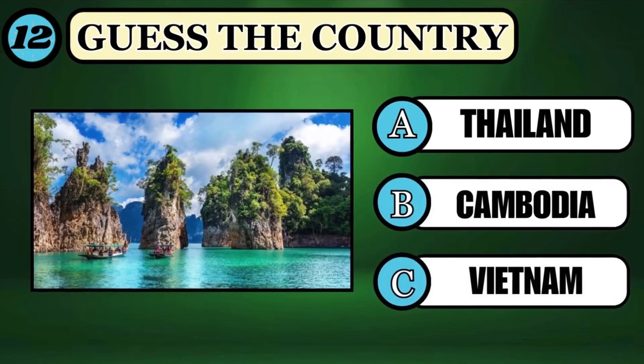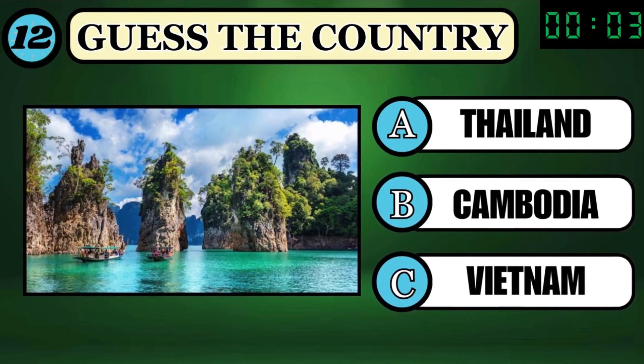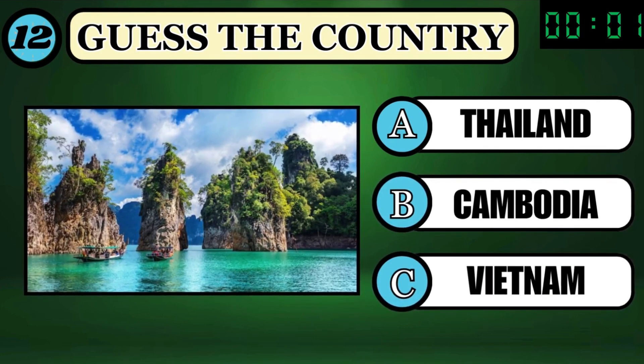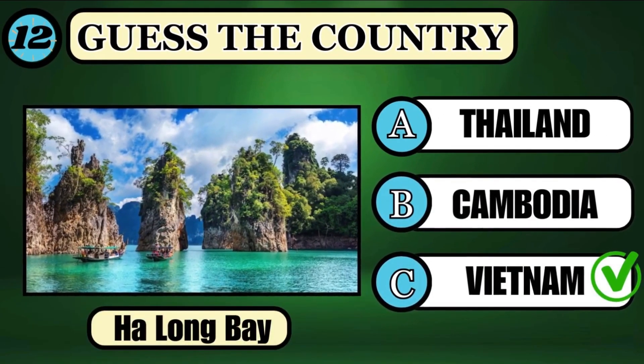Where is the famous Ha Long Bay situated? Guess the answer before the timer goes off. The right option is C, Vietnam.